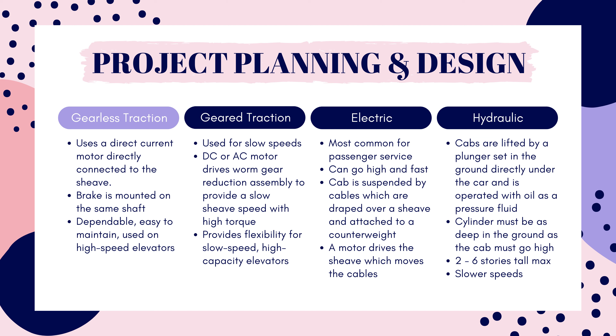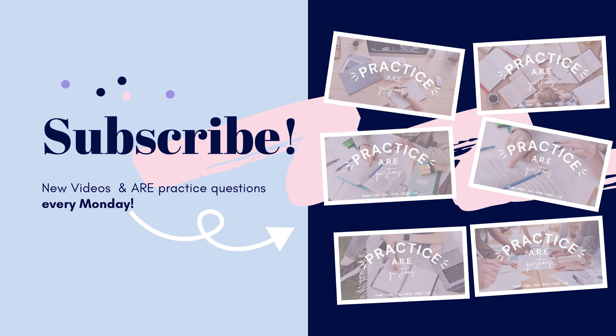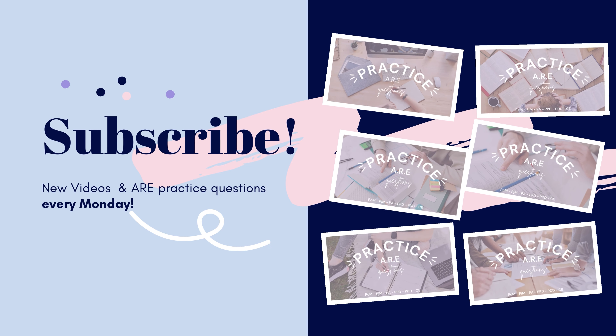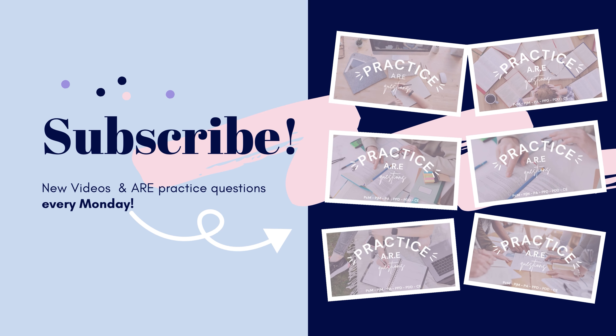Hydraulic elevators are lifted by a ram that goes as deep in the ground as it goes high, so these are typically only used for low-rise buildings, around 6 stories or less. These also travel very slowly, so they're typically used for freight or low-occupancy elevators where speed isn't important. A brief pause here to remind you that I post new questions every week, so please hit that subscribe button to make sure you don't miss out on a video. It also really helps me out, so thank you.